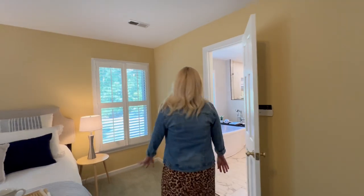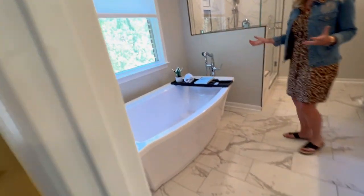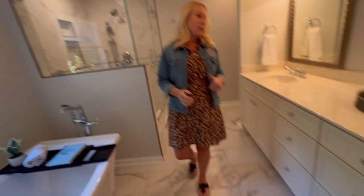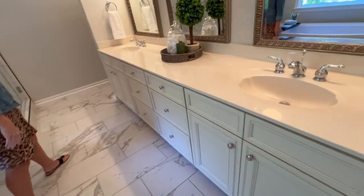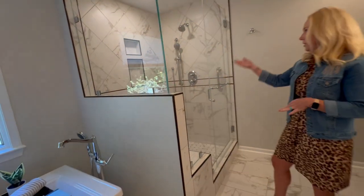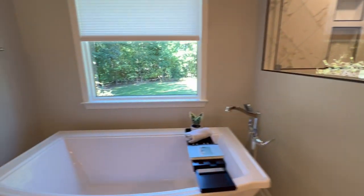It also has a beautifully renovated full bath with a standalone tub, beautiful views, dual vanity sinks, a water closet in the back, and a beautiful shower. The shower has a bench, built-ins, and also some grab bars, which is a nice touch too.